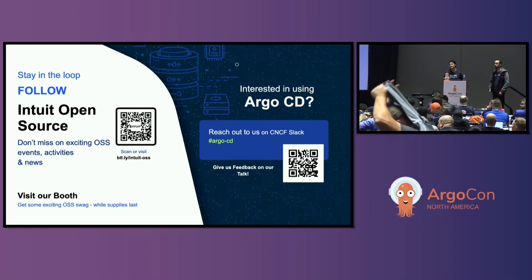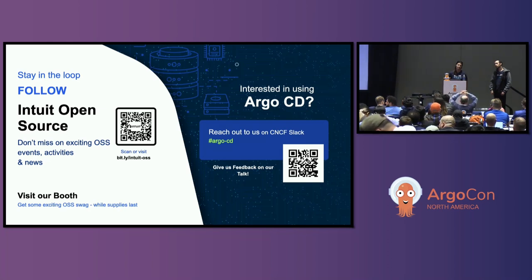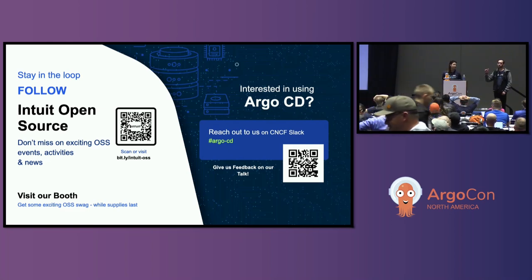Q: Do you see air gaps — meaning approval gates — in this solution? Yes, I didn't demo that, but you can define a step that doesn't automatically sync — it just says 'wait here,' and then someone has to hit the sync button to proceed. So you can definitely auto-sync all the way up until prod and then have a human click that button. Argo CD 2.9 was released this morning and has app sets in any namespace — this should work for that.